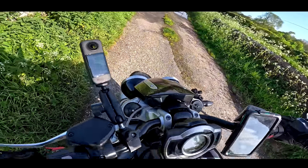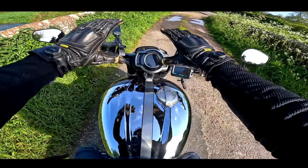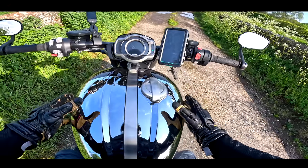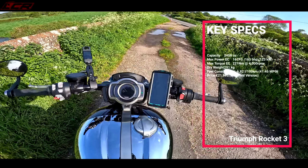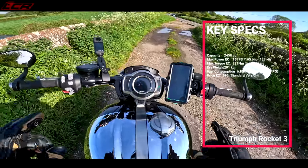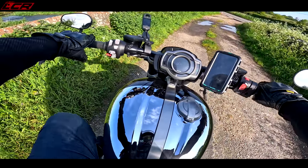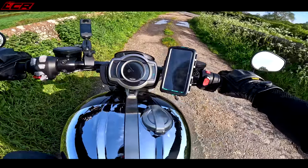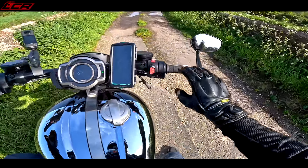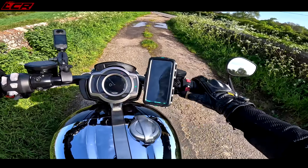Jumping aboard and straddling this beauty, you're greeted with an incredible layout — this massive chrome tank, flat bars that are really wide, and a comfortable seat. This is the R version, not the GT version. It has mid-mounted pegs — forward a little bit, but not too forward. Bars are wide, seat is fairly wide and nicely padded. Let's fire her up.